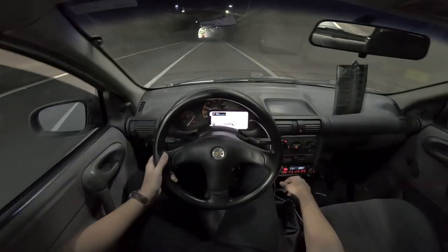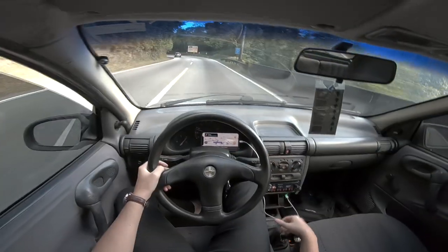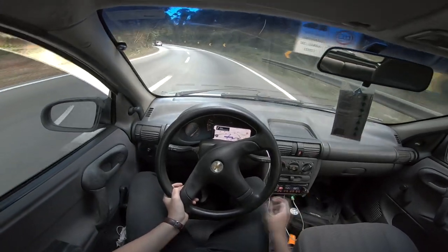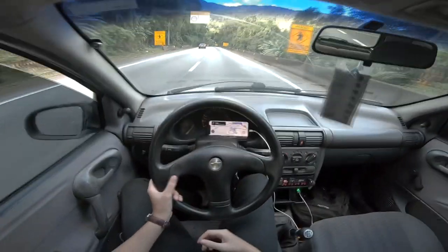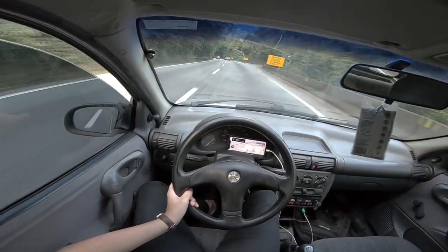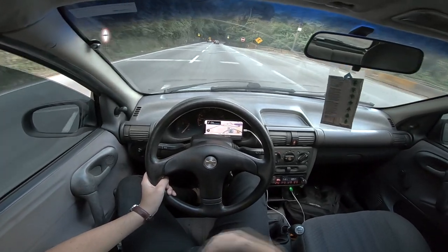Deixa eu dar uma aceleradinha aqui. Olha que diversão! Pessoal, pra mim isso daqui é diversão pura. Confesso que eu prefiro a subida da serra — acabo me divertindo mais porque você exige mais do carro, o motor vai em altas rotações, trabalhando mais cheio. Na descida você consiste mais em fazer os controles de aceleração mais leves, freios e reduções. É divertido, mas na minha opinião não é tão divertido quanto a subida.